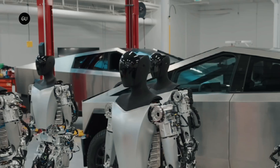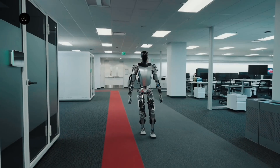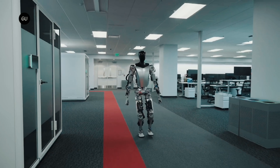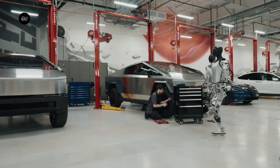The humanoid robots were first revealed at Tesla AI Day last year. Back then, the robot could barely walk forward, with its insides showing. Another more complete version was also shown, but it needed assistance from the staff to stay standing.